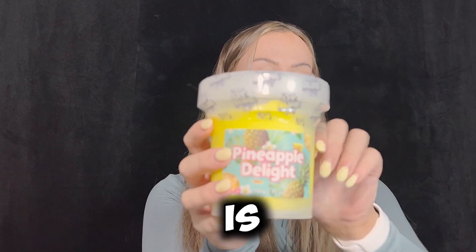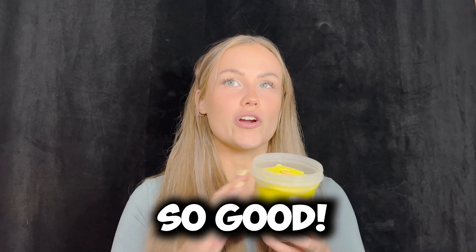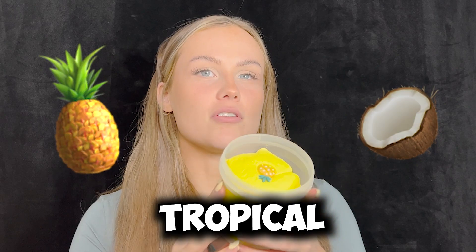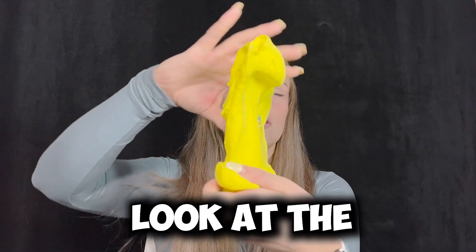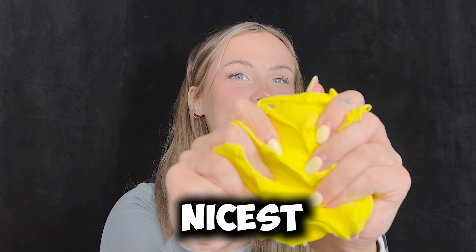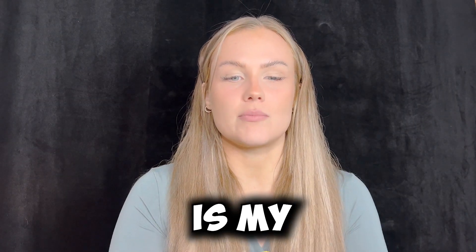Okay, the next one is pineapple delight. This color — my favorite color is yellow so this one is so perfect. This smells so good. It smells like pineapple but like coconutty tropical pineapple, and it has the cutest little pineapple on the top. Look at the little pineapple in there. This one is the nicest freaking slime ever and the color is so bright and vibrant. So far this one is my favorite.